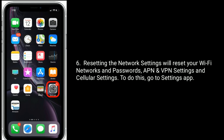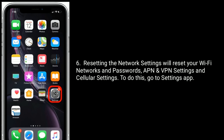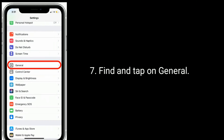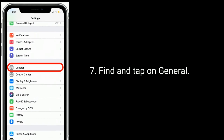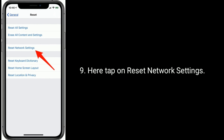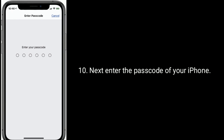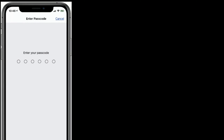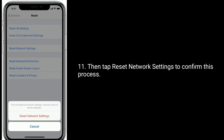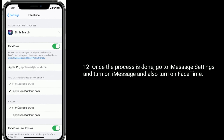Resetting the network settings will reset your Wi-Fi networks and passwords, APN and VPN settings, and cellular settings. To do this, go to the Settings app, find and tap on General, scroll down to the bottom and tap Reset, then tap on Reset Network Settings. Enter the passcode of your iPhone, then tap Reset Network Settings to confirm. Once the process is done, go to iMessage settings and turn on iMessage and also turn on FaceTime.